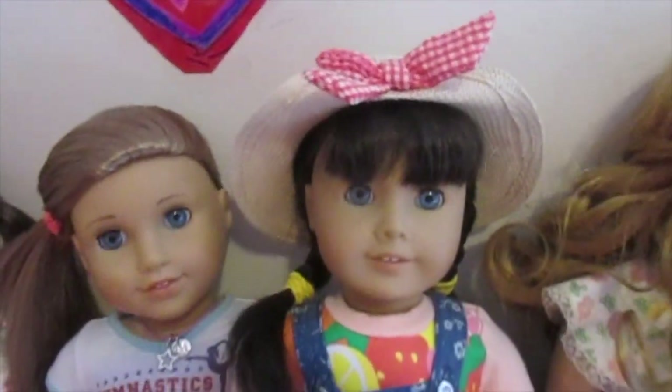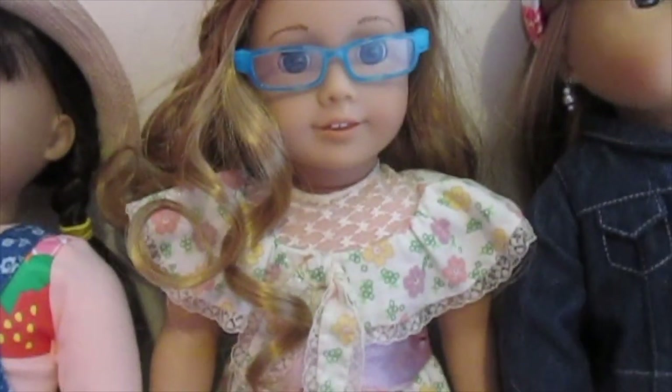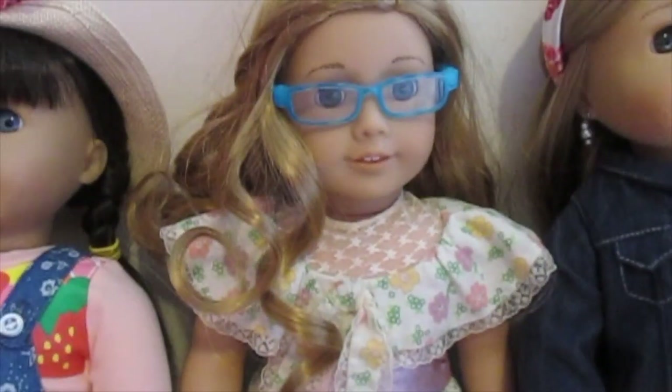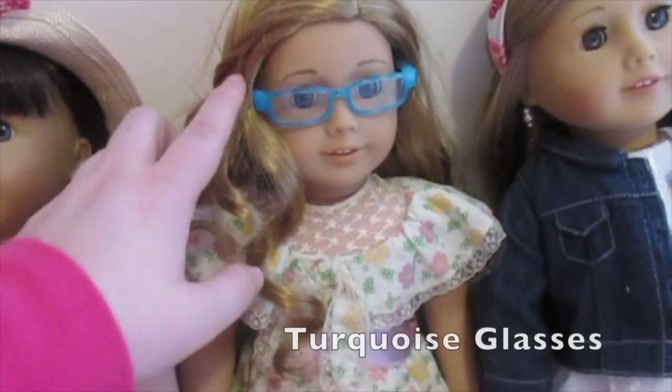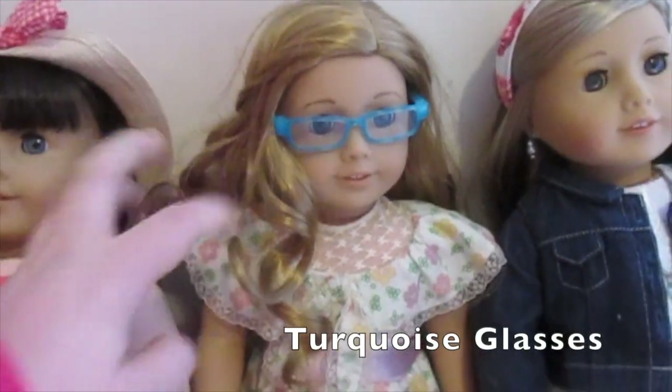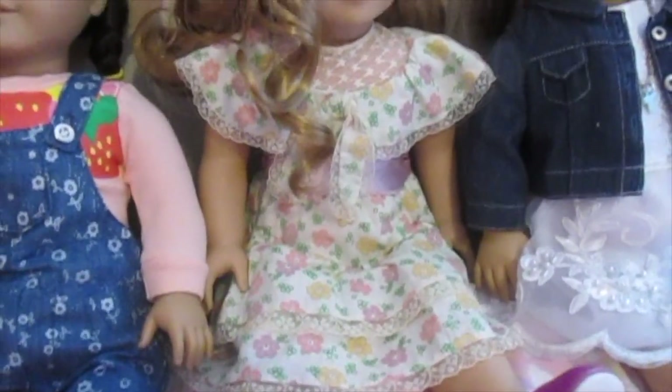Shermie is wearing this new outfit that I just got from Target from the Our Generation line. And Elliot is wearing these blue-ish glasses that are really cute, and Kit's spring dress.